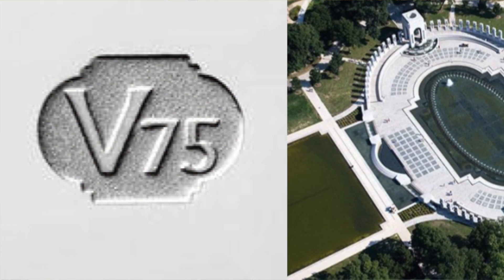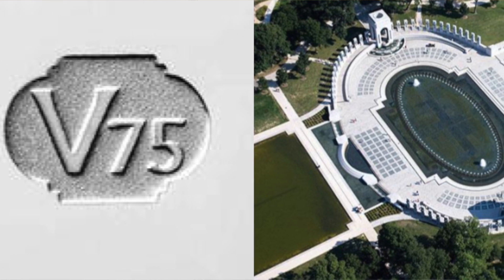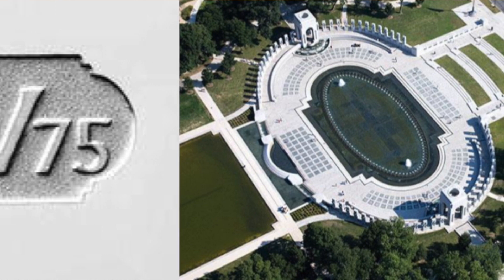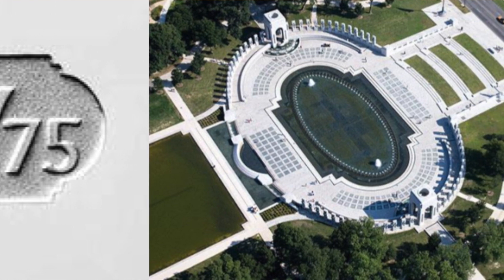One thing I wanted to point out is that the privy mark — and I didn't realize this from the quarters that came out — the shape of the privy mark is the outline of what's called the Rainbow Pool, which is like an aerial view of the pool from the West Potomac Park Memorial in DC. So it's got the same shape as that. I thought that was a pretty cool little piece of information.